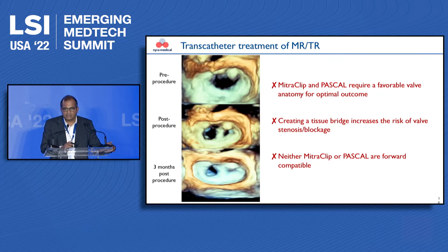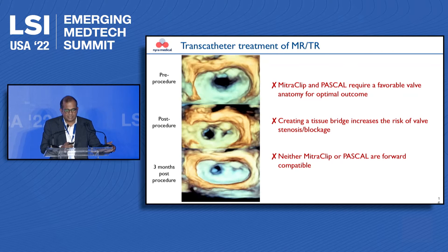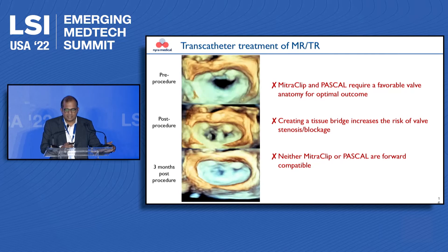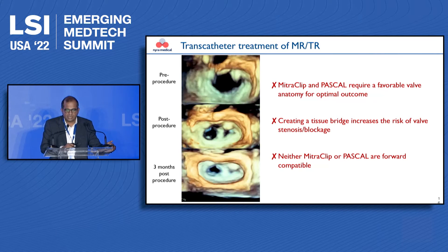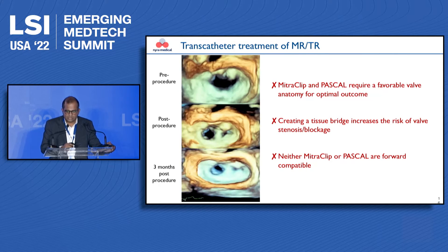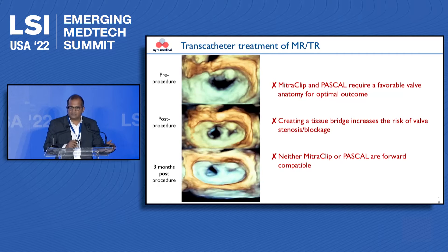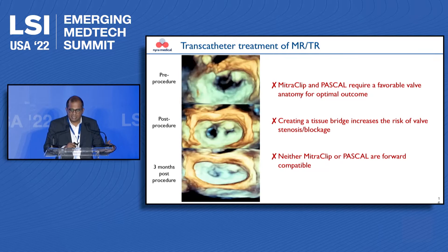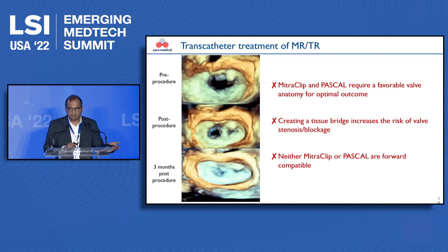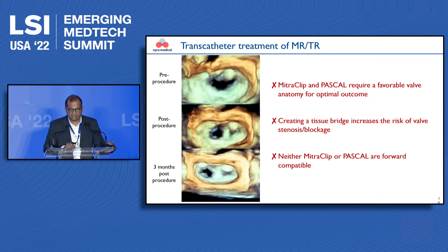Then why are we creating another technology? The tissue bridge formed between the leaflets by these devices works in the systolic or contraction phase of the cardiac cycle, but in the diastolic or filling phase, it actually creates an obstruction. These technologies can only be used in very favorable specific anatomies, they tend to create valve stenosis over time, and neither MitraClip nor Pascal are forward compatible — meaning if valve regurgitation recurs, you typically cannot do anything in these patients.